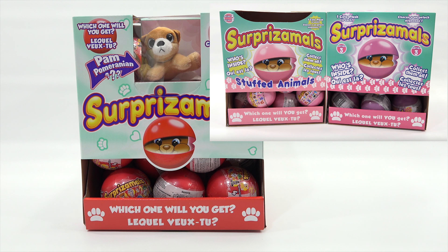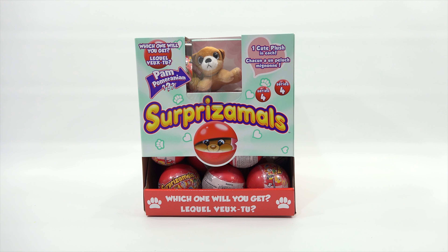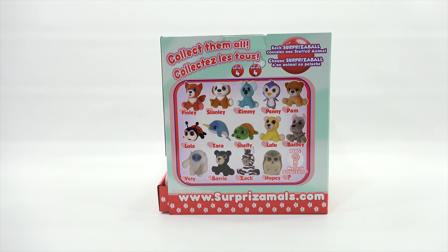So now we have a whole case. We did Series 3 together, correct? Correct. And we gave a bunch away, so we're going to do the same thing here. We're not going to open them all up, but we're going to first check out the case. It's different than the last one. These now have a little window where you can see one of the Surprisamols in there.